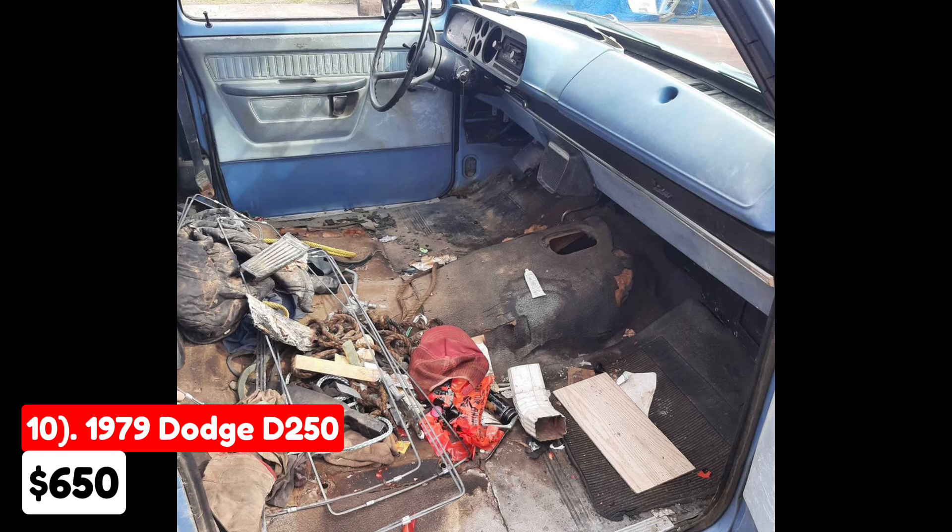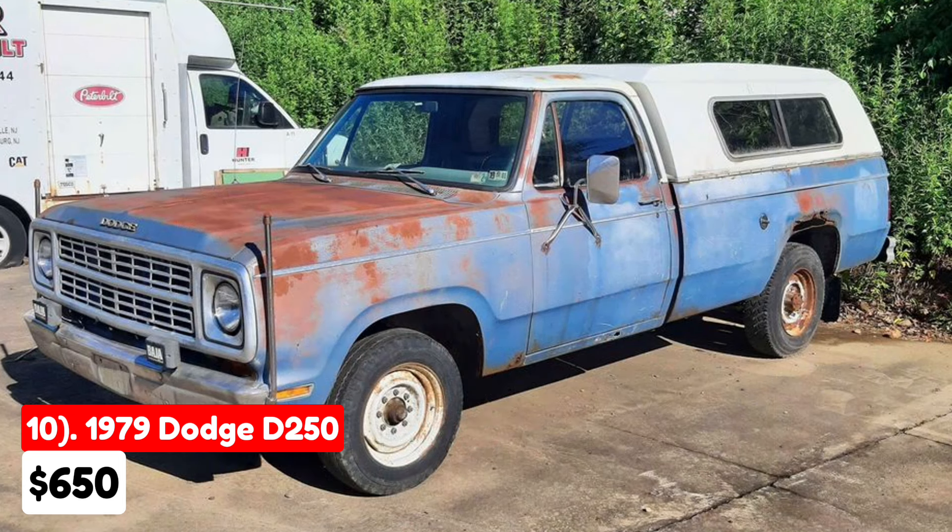Notably, the truck does not come with a title, and the bed cap shown in the pictures is not part of the sale. Despite these issues, the vehicle's low price and its potential with a strong rear axle and functional engine may appeal to buyers looking for a restoration project or parts vehicle. However, prospective buyers should consider the absence of a title and the need for transmission installation before making a decision.